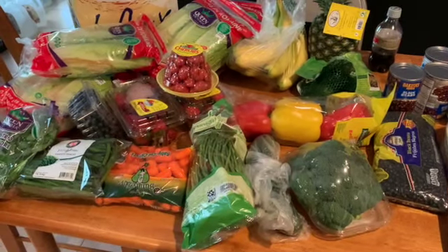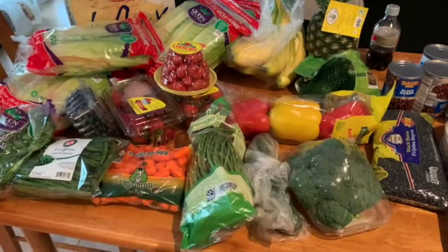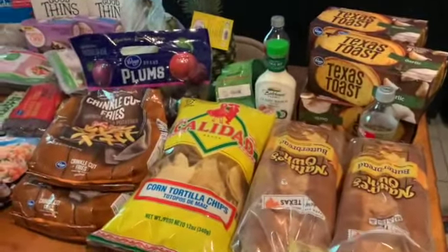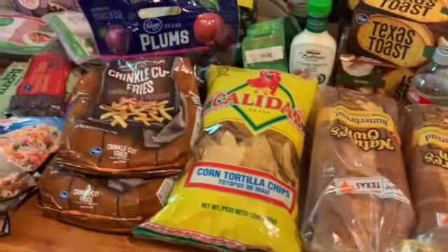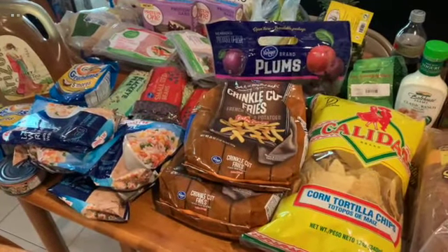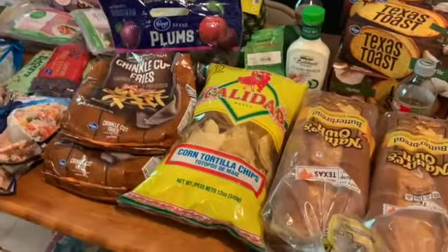So this is everything I got from Aldi's. I did put a Kroger order in today, so I'm just waiting for that one to come in. As soon as that comes in, I'll show you that. Okay, I just got my Kroger groceries and they had mostly everything I wanted this time, so I am excited!